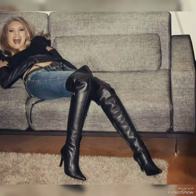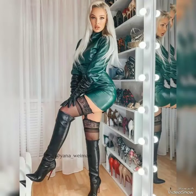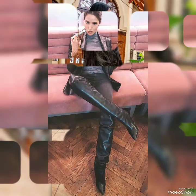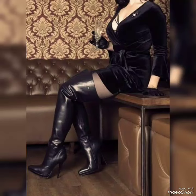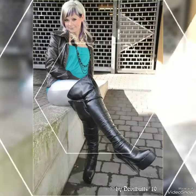Hello friends, welcome back. In today's video, I hope all of you are fine and enjoying your life. Today I'm going to show you a beautiful and fabulous collection of long boots, high heels shoes, and high heels boots design ideas with gorgeous combinations of dresses.